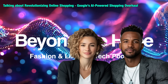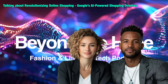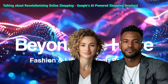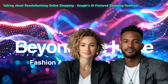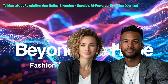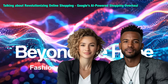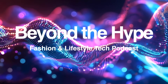As these technologies evolve, it'll be interesting to see how retailers adapt. Will they prioritize ethical AI practices and transparency about how algorithms work? It's up to all of us — consumers, retailers, tech companies — to figure out how to navigate this new frontier responsibly. Embrace the possibilities, but stay informed and keep asking those tough questions. This has been a fascinating deep dive into the world of AI-powered shopping — Beyond the Hype, a fashion lifestyle tech podcast.